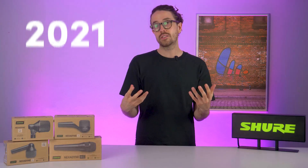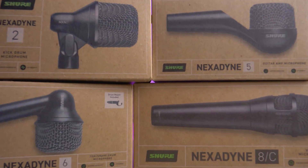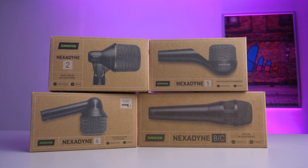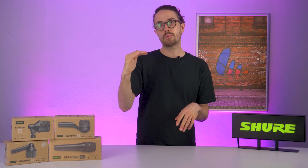In 2024 we arrived at the market with Nexodyne. This sits above Beta in our portfolio, so it is the premium option we offer. These are dynamic microphones but they have two transducers inside one microphone element design.